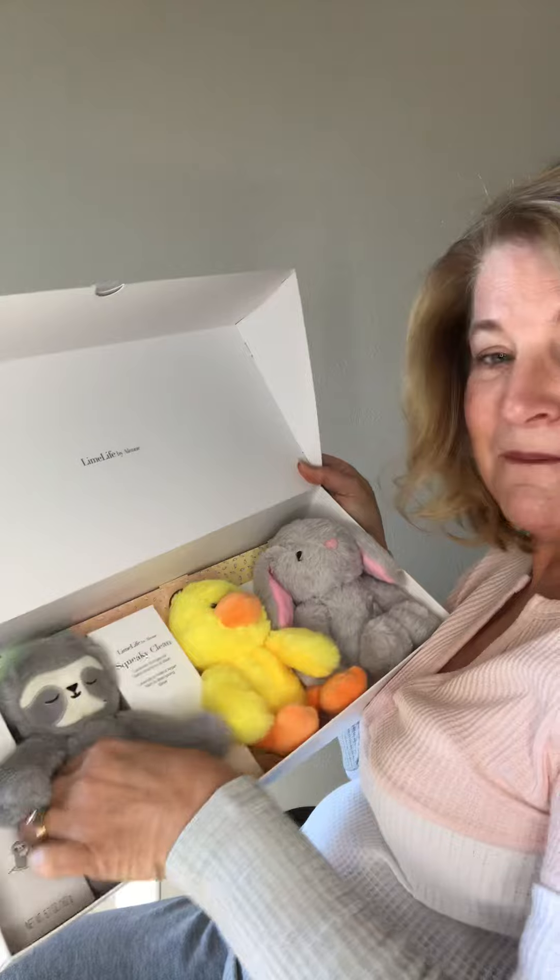It comes in this adorable little packaging, and who wouldn't love giving this? These soft little stuffed animals — you have never felt anything so soft. It is so velvety; the little ones are going to love these adorable little animals. This Bundle of Joy is part of our limited edition.